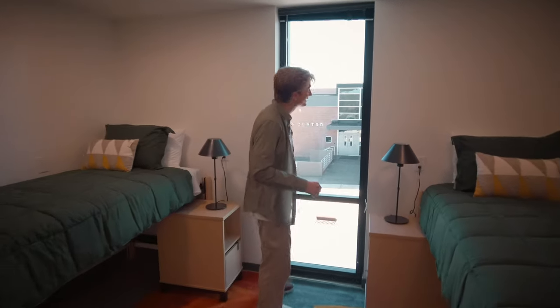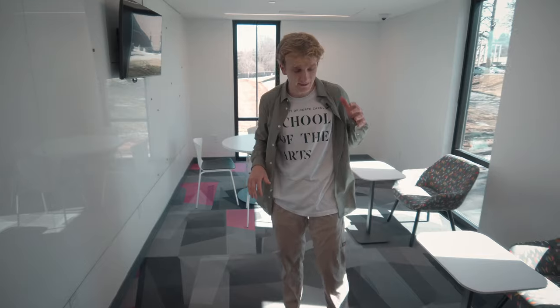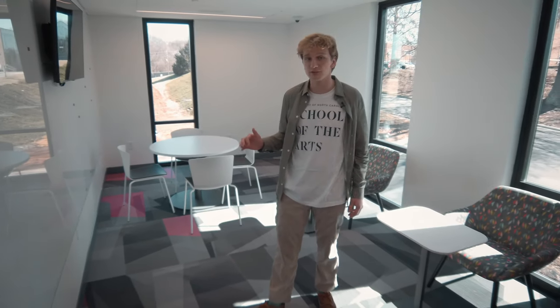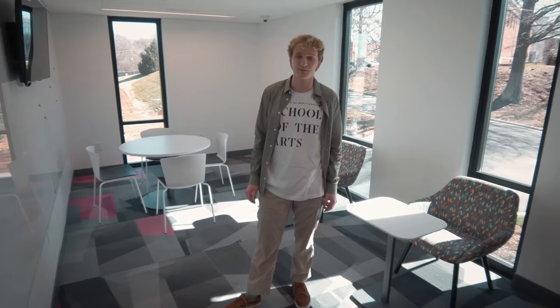A couple of fun facts about Artist Village: it's right across the street from the fitness center, and the beds are actually super comfortable. On just about every floor of Artist Village there's a study room — a place where you can go to be productive, whether that's doing homework, having a review session for a test, or reading a book.